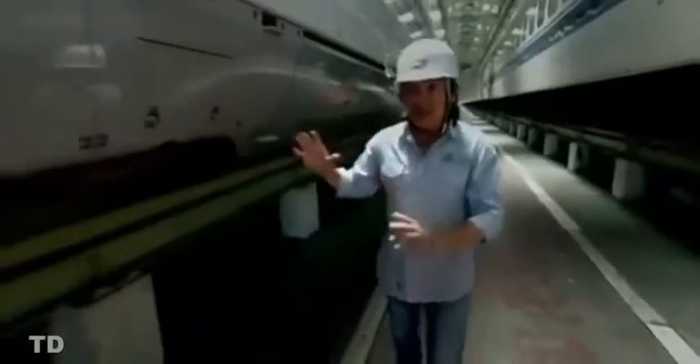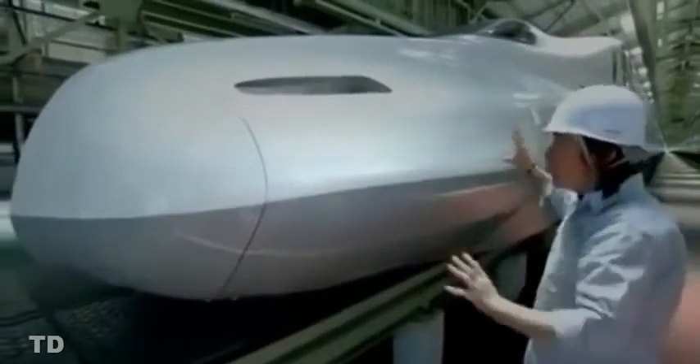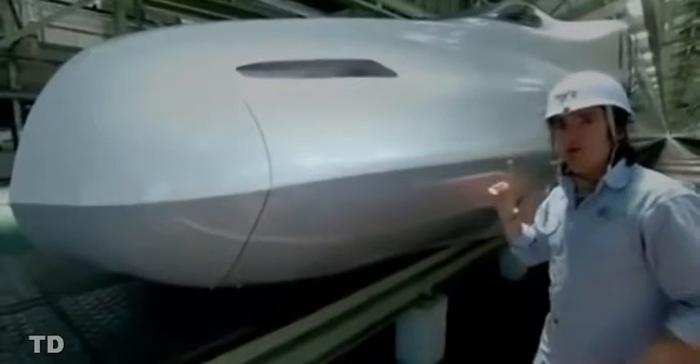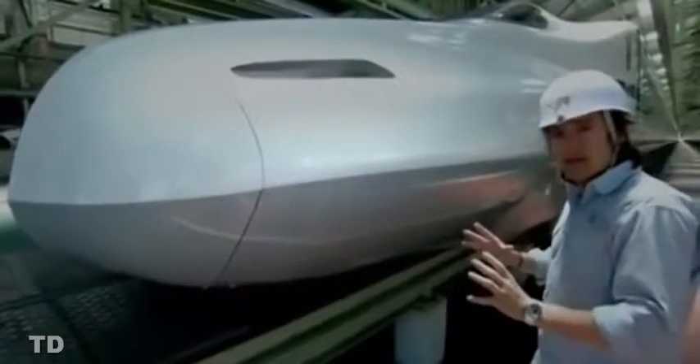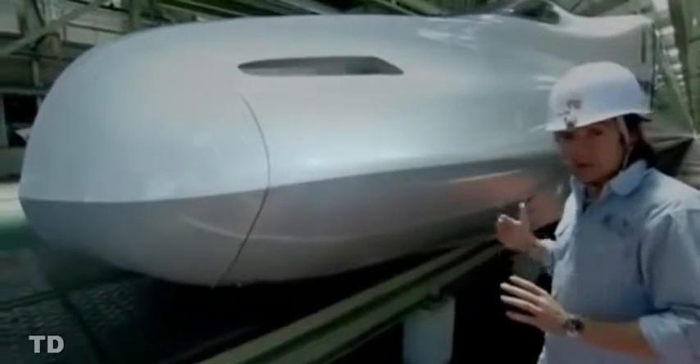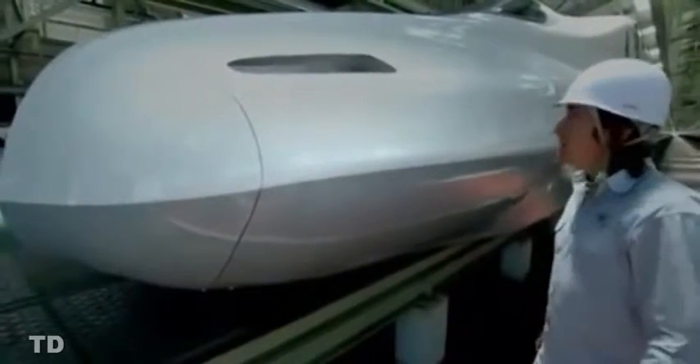This is the N700 bullet train, latest in a line of pioneering high-speed trains — and it even looks fast, which it is: close on 200 miles an hour, 300 kilometres an hour, in regular service. But if you think it's all about what happens at the pointy end, you'd be wrong. It's much more radical than that. The whole thing is a system designed to get up to speed, then to corner safely and comfortably, even to stop automatically if there's an earthquake. It is quite a train.